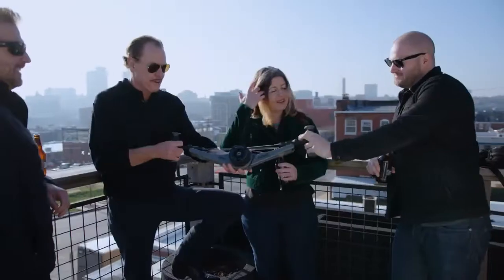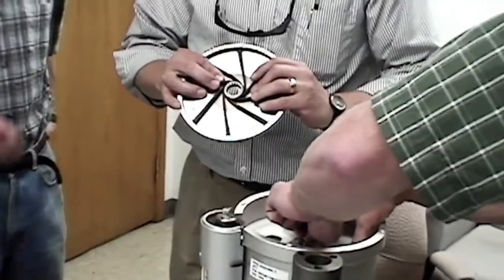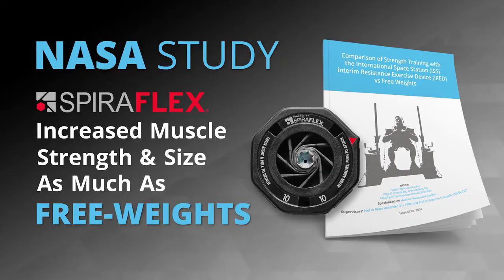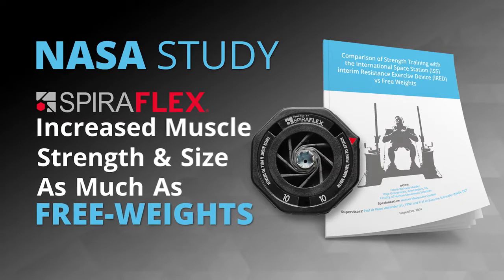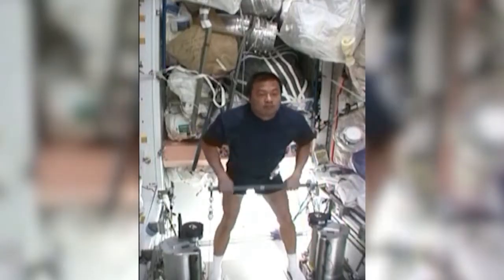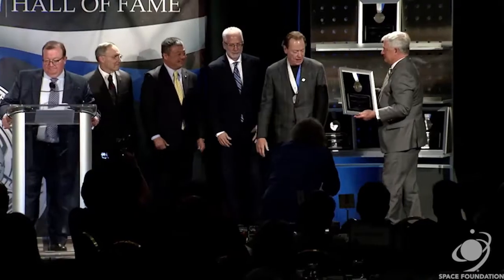Our founder of OYO Fitness invented SpiroPlex resistance technology, which powers the NOVA gym. SpiroPlex was first developed for NASA to keep astronauts in shape on the International Space Station. A NASA 16-week ground study proved SpiroPlex technology increased muscle hypertrophy — increased muscle size — as much as lifting free weights. When I returned to Earth after using SpiroPlex technology almost every day over six months, I was physically stronger in every test. SpiroPlex technology was recently inducted into the Space Technology Hall of Fame.